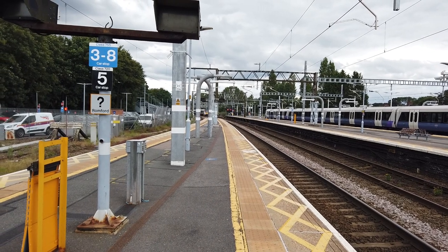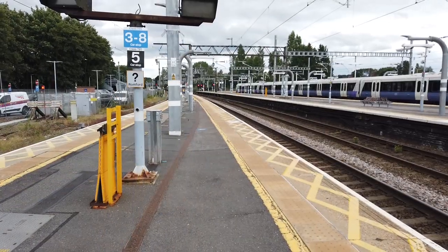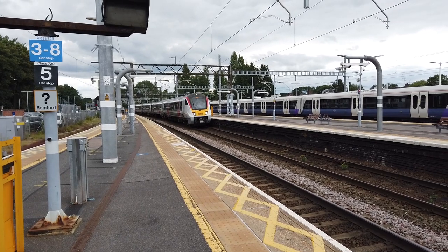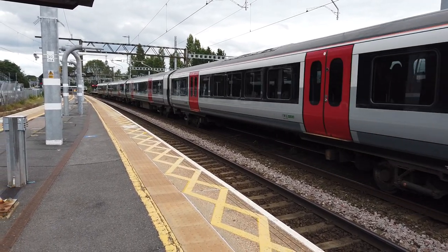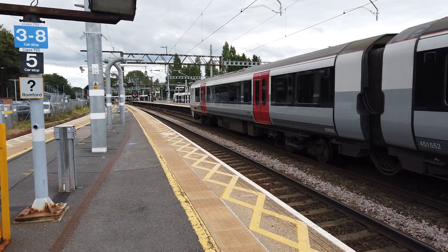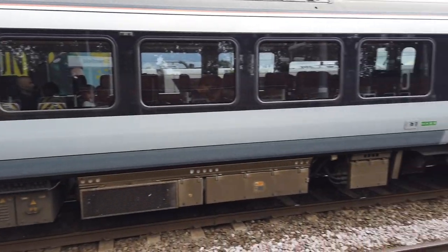Can't quite see the 345 because it's been covered by the 720 going past. There it is. Coming in about 5 seconds after I stopped recording is the 1611 Greater Anglia service going from London Liverpool Street to Braintree - 5 car 720, 725 52. We also have another Elizabeth Line Class 345 arriving into platform 6. This service has come in from London Paddington.